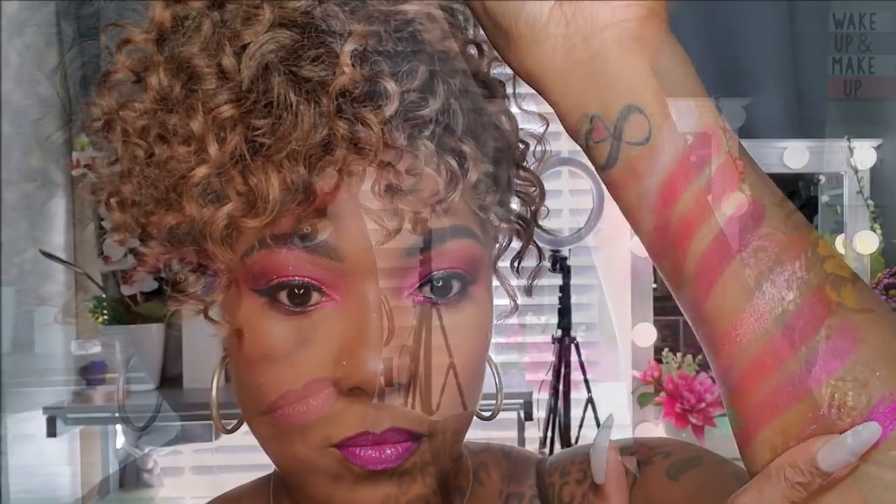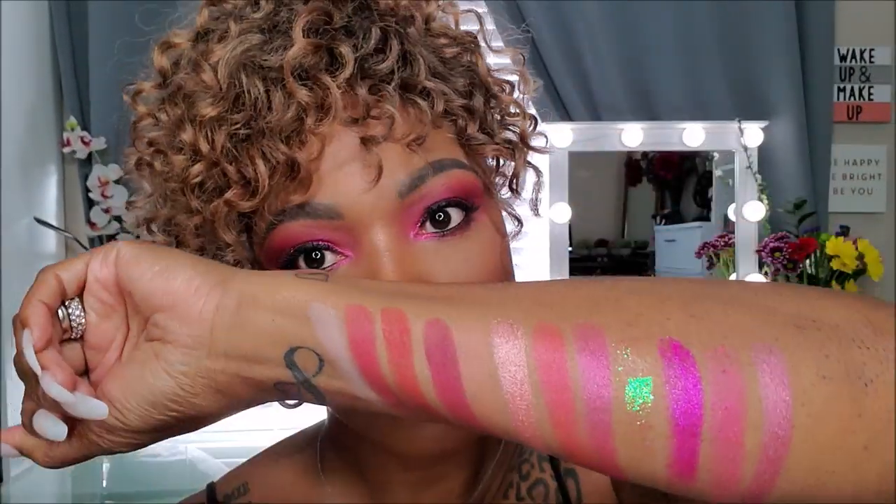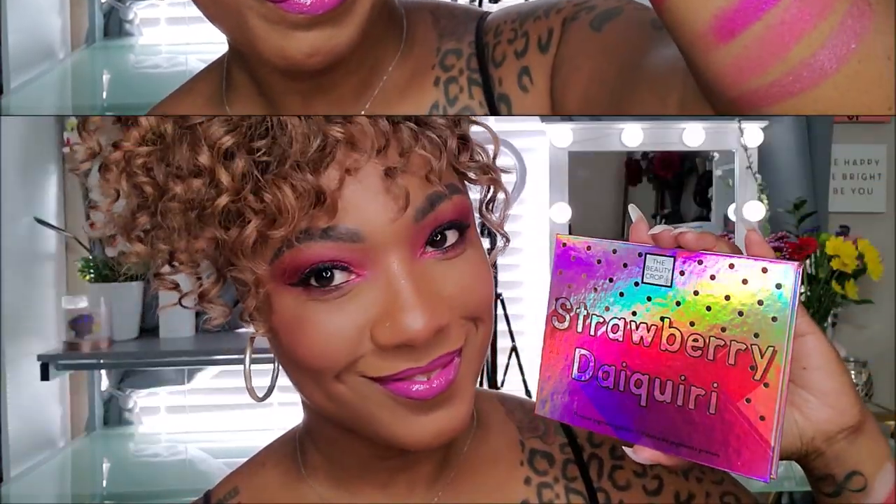This palette comes in a booklet of four different palettes which are part of the cocktail collection, but today I just wanted to focus on this beautiful pink toned palette. These are all of the swatches which are very, very gorgeous. So let's go ahead and jump into the look that I created today.